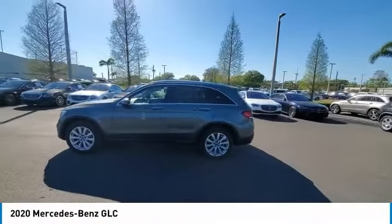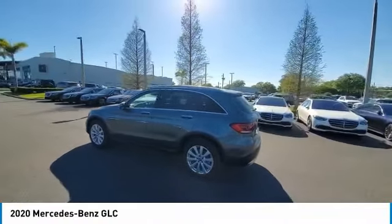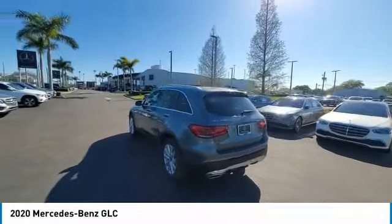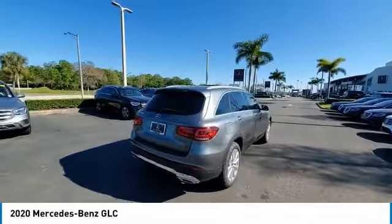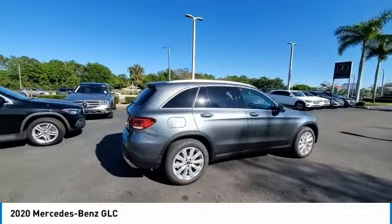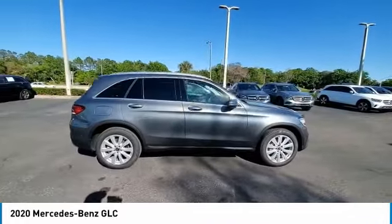Come test drive the 2020 GLC. The Mercedes-Benz GLC sets the bar for the luxury SUV — a mid-size SUV that's all lean muscle and has a roomy new cabin full of style and substance.